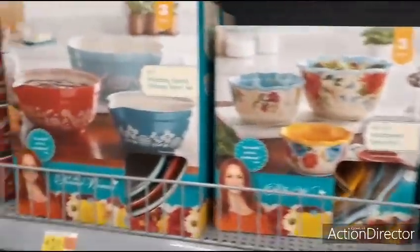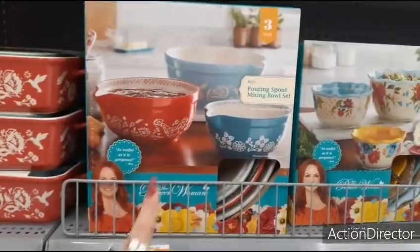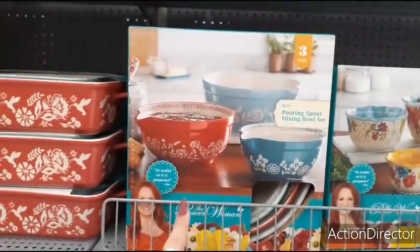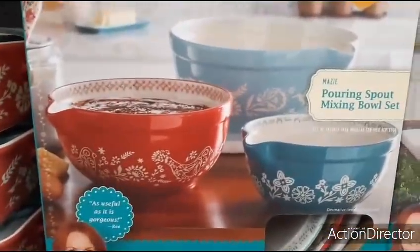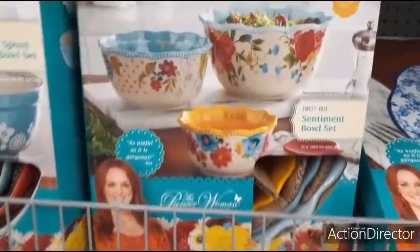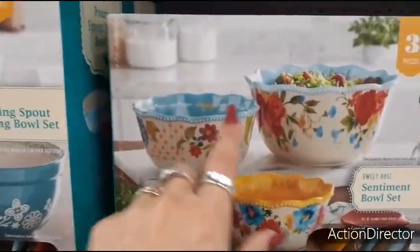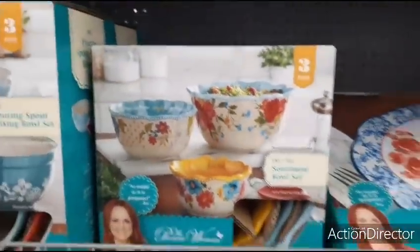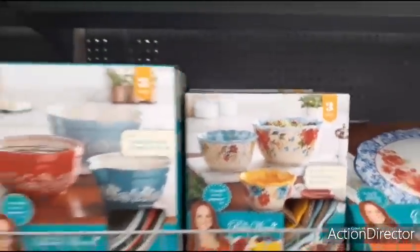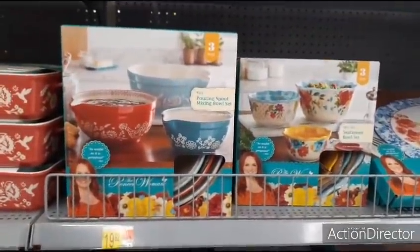Coming up over here we have another awesome gift for under $20, $19.92. This is the Maisie Pouring Spout Mixing Bowl Set, three pieces. Awesome, for the baker in your life. This is a sweet rose, and look at this — 'laugh a lot', 'enjoy', 'have fun'. How cute are those? Again, $19.92 for either one. That is amazing.